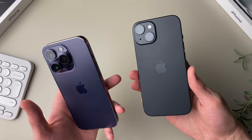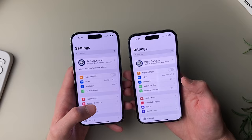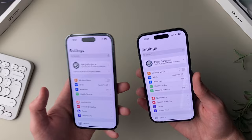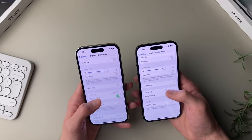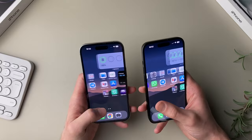Flipping the phones around, you're greeted with the 6.1-inch display on both, and they are very similar in a lot of ways. They have the same color, contrast, sharpness, resolution, pixel density, and even brightness — both at a standard 1000 nits, peaking at 2000 nits outdoors in direct sunlight. However, there is one big difference: the iPhone 14 Pro has a 120Hz refresh rate while the 15 is locked at 60Hz, and that is definitely noticeable when using the phone day to day.